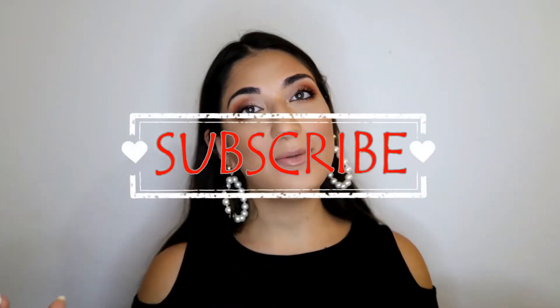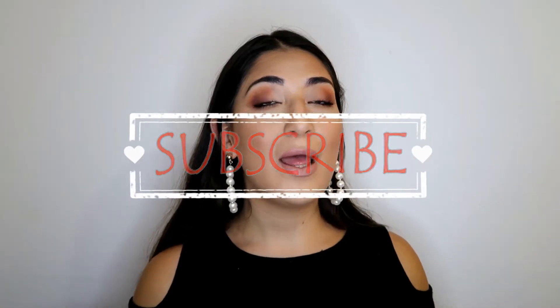Please let me know in the comment section down below which drinks you want me to do next in the series, and I will be happy to do so. Don't forget to give this video a big thumbs up if you liked it, and also don't forget to subscribe to my channel by clicking the red button down below. I have new videos up every week and I would love for you to join me.